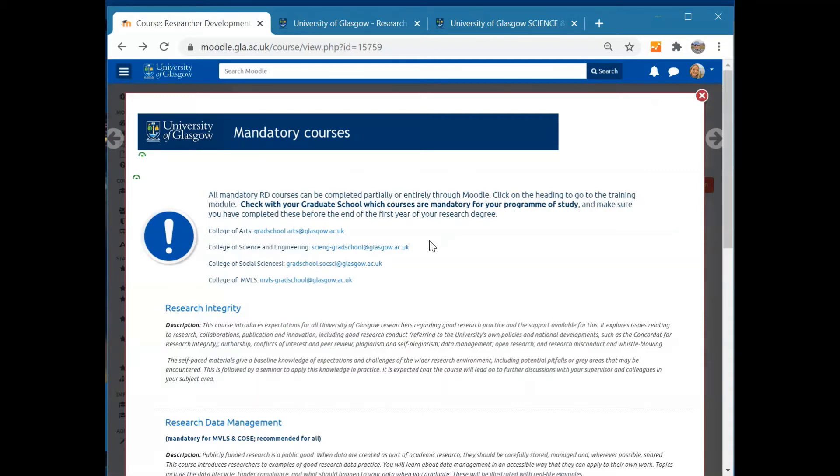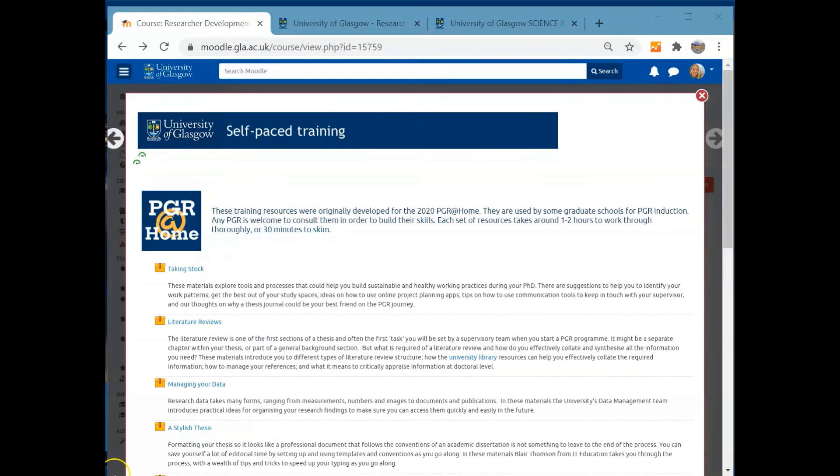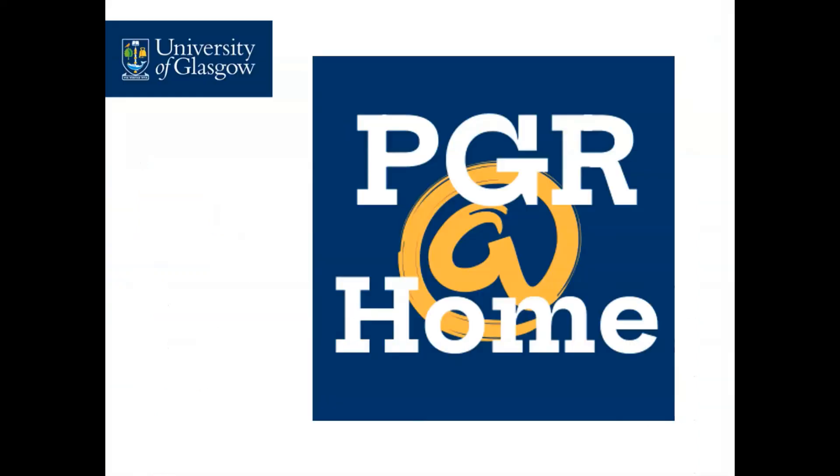Check with your PI, supervisor or graduate school to clarify which courses are mandatory for you. We also have a package of self-paced training called PGR at Home. These introduce you to basic skills such as managing your time or writing your literature review, and you can work through them at your own pace. These are also on our website and our Moodle site — pretty much anywhere that you see this icon.